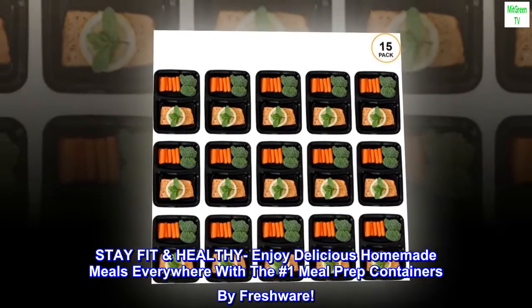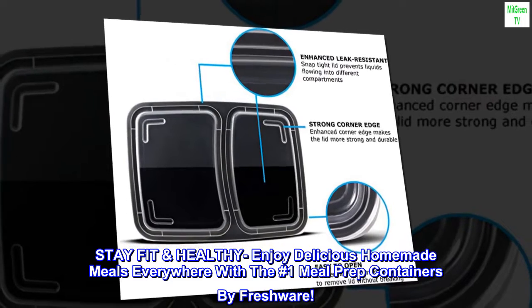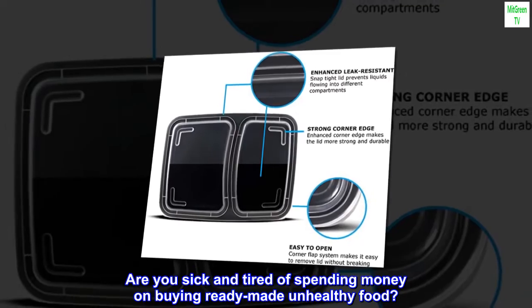Stay fit and healthy — enjoy delicious homemade meals everywhere with the number one meal prep containers by Freshware. Are you sick and tired of spending money on buying ready-made, unhealthy food?